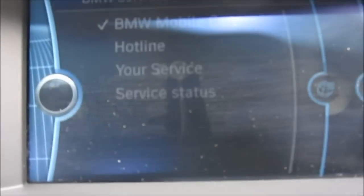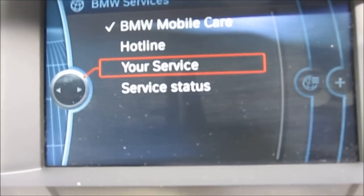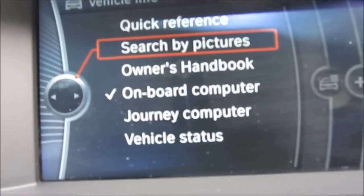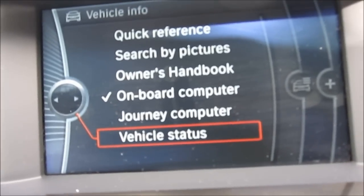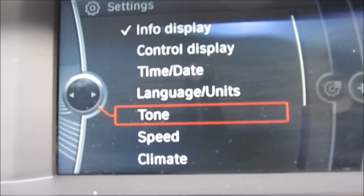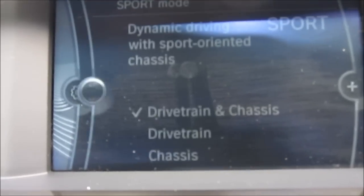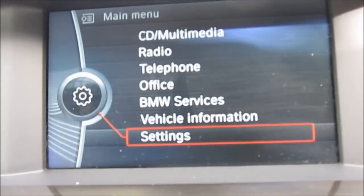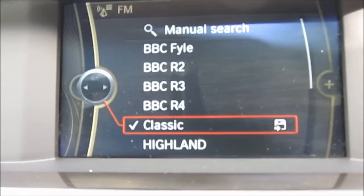Some of the BMW services include vehicle service history as well as a little hotline. It tells you about your service status. Then you've got your general vehicle information, which includes things such as search by pictures and the owner's handbook. It also has the trip computer integrated in here as well. Then you've got your general vehicle settings — all the basic stuff such as control display, different lighting, door locks. And if you go into sport mode, you can adjust the drivetrain and chassis and have a custom setup. It's a very easy and well-improved system to use.